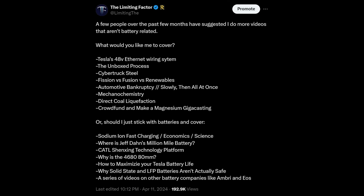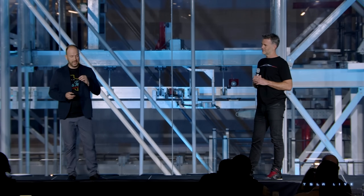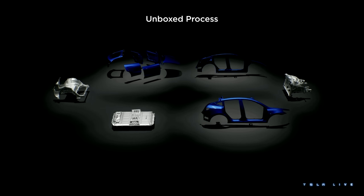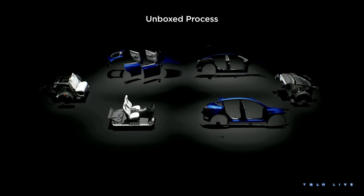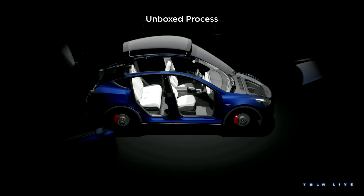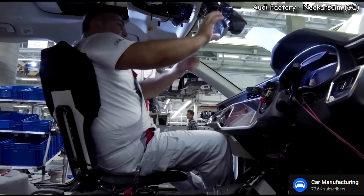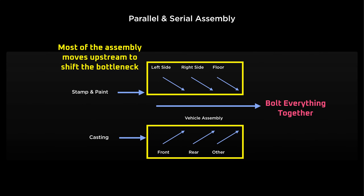A few months back, I did some surveys to see what topics people wanted me to make videos on. Tesla's unboxed process came in at the top of the list, which surprised me because Tesla gave a great presentation of the unboxed process at Investor Day. I didn't feel like there was much to add on the topic. However, when I reviewed the presentation, I found that the time dedicated to explaining the unboxed process was short, at only about 4 minutes long, and also glossed over some key points. So today, I'm going to expand on Tesla's presentation by showing how grossly inefficient and awkward the traditional vehicle manufacturing process is, why the unboxed process is such an improvement, and provide more context on some of Tesla's key points.